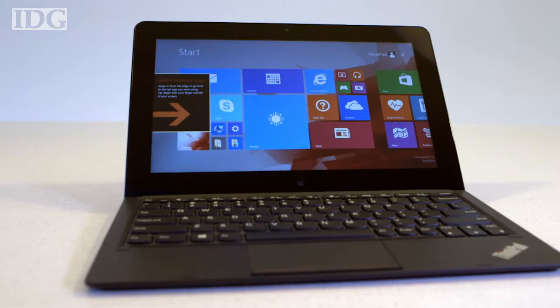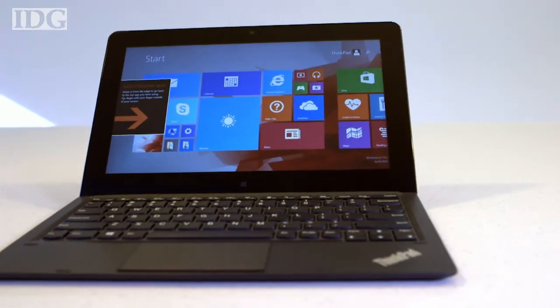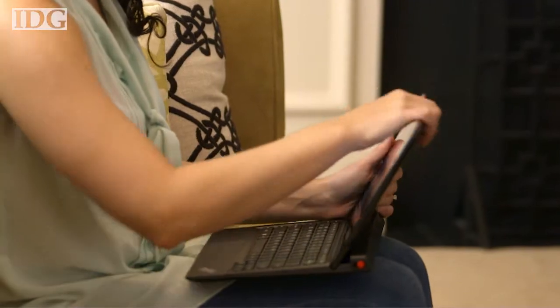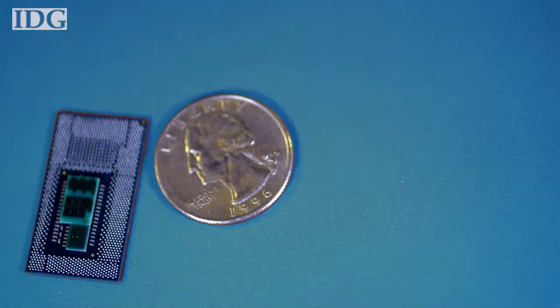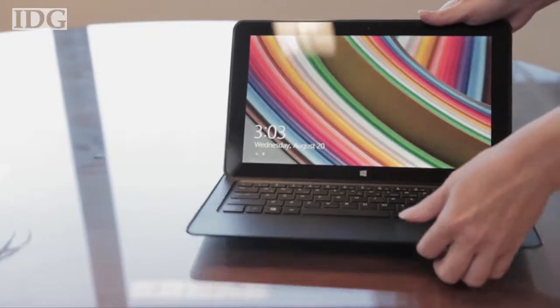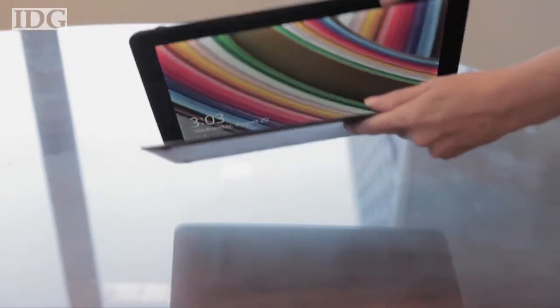Skylake chips will follow chips based on the Broadwell architecture. While delayed due to manufacturing issues, Broadwell was introduced in tablet-focused Core-M chips last week. It's due to be in mainstream laptops and desktops in the first half of 2015.